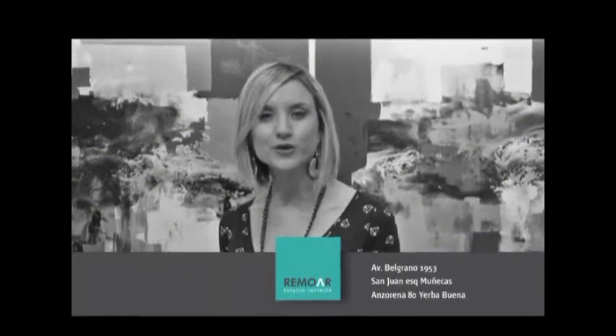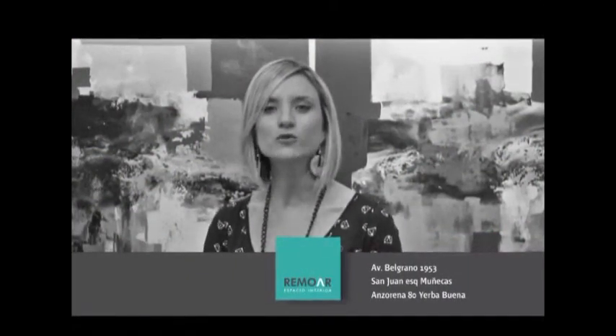Hola a todos, muy bienvenidos una vez más, esto es Uno en Cien arquitectura y diseño a escala. Desde Remoir, esta importante casa de decoración que ambienta nuestro programa, te presentamos nuestro programa número 291 con una fantástica obra de Virginia Nugués. Y ahora sí te invitamos a recorrer arquitectura, diseño, vanguardia e innovación en cada una de nuestras notas en Uno en Cien.